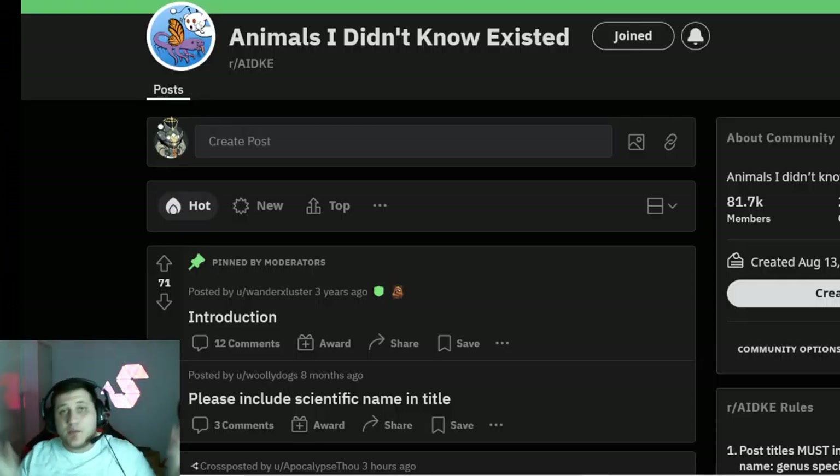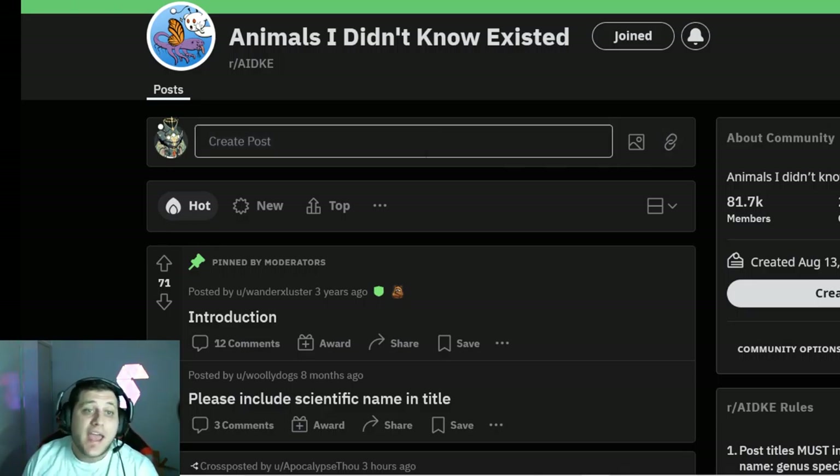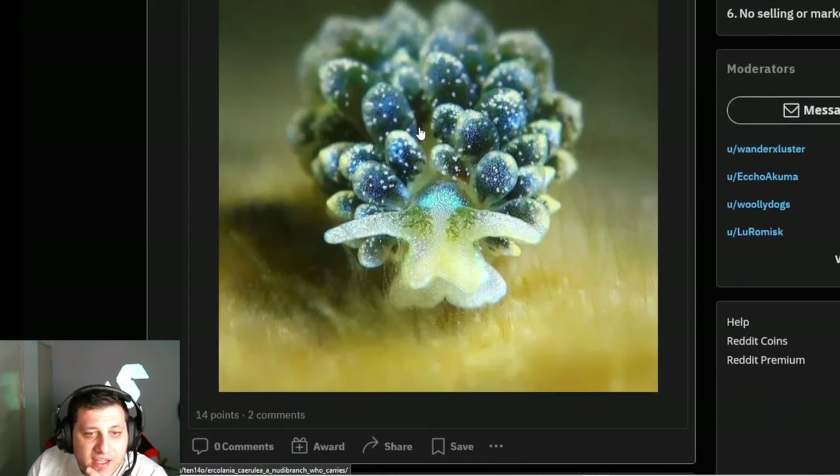Hello everybody, it's Styx. Today we're going to do something a little bit different — instead of gaming, I just wanted to look at a Reddit thread. This is more of just a test run for fun, so bear with me. Let's see what it is: 'Animals I Didn't Know Existed' is the thread we're going to be looking at.